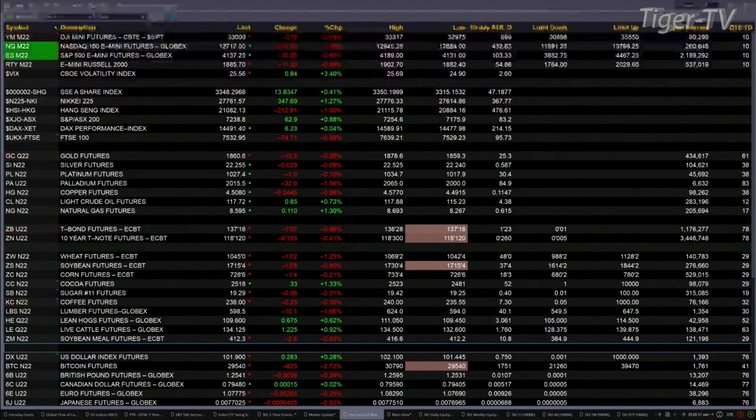Over in Asia last night, it was a mixed bag. The Shanghai and Nikkei closed higher — the Nikkei up 347 points, strong, with a large A-to-B equals C-to-D move to the upside. Hang Seng off 212.